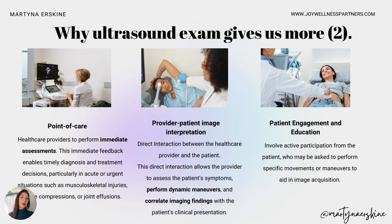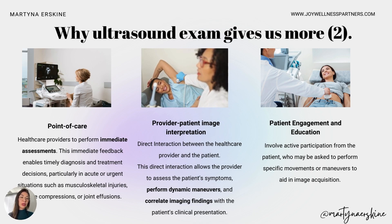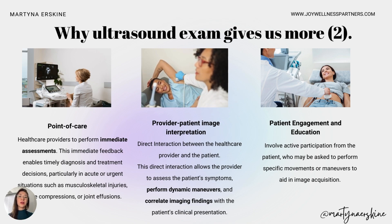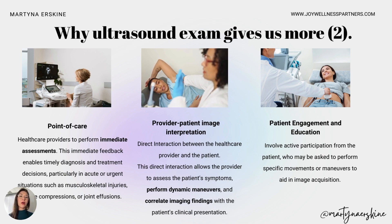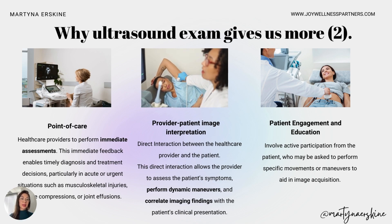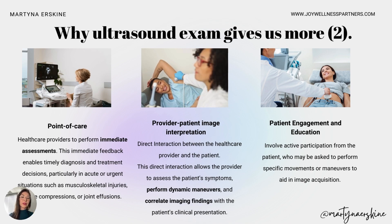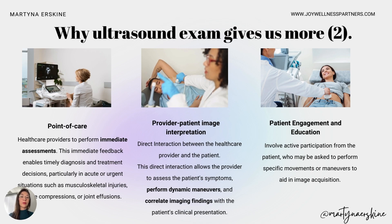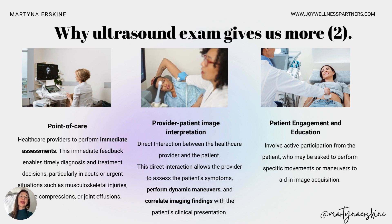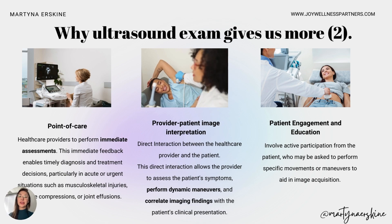Ultrasound is also point-of-care: your healthcare provider performs an immediate assessment and you get feedback right away. It's also a provider-patient interaction — once the provider puts the probe on you, you can tell them exactly what hurts and during which movement, and the provider gets constant feedback from the patient. It's a discussion, not just a test that produces a written report. You can correlate dynamic maneuvers that hurt with the image findings. And it's a great opportunity for patient engagement and education — you can ask specific questions about your specific concerns.